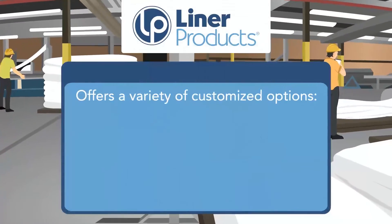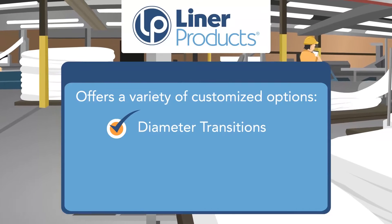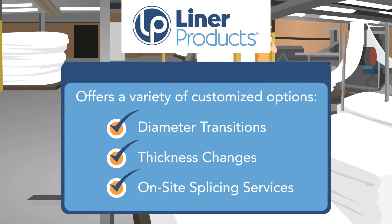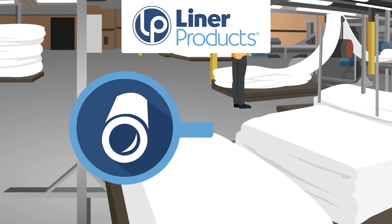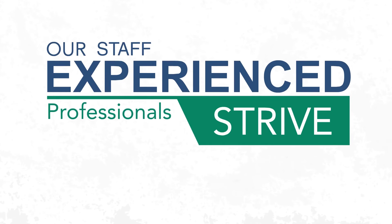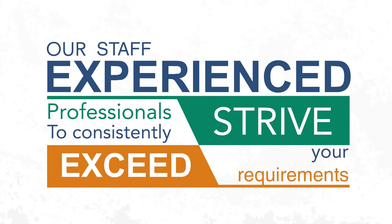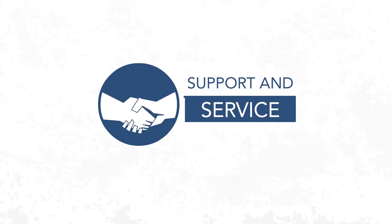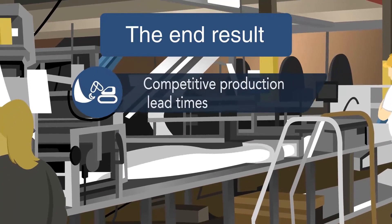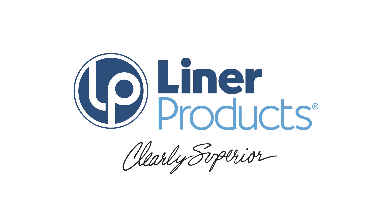Liner Products offers a variety of customized options including diameter transitions, thickness changes, and on-site splicing services for large tubes which cannot be shipped in one load. Our staff of experienced professionals will strive to consistently exceed your requirements for customer support and service. The end result is competitive production lead times and timely delivery to your job site. Liner Products. Clearly superior.